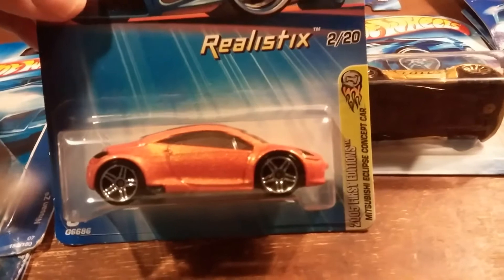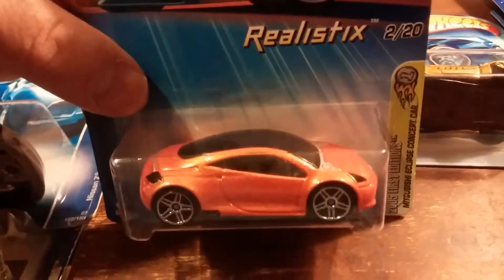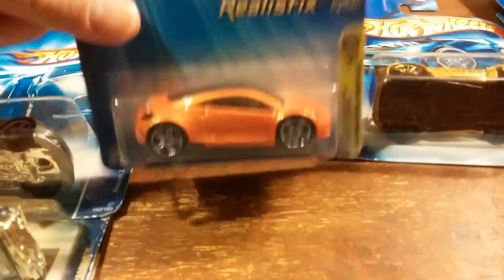Next one I have here would be the Mitsubishi Eclipse concept car. I like the top of that car — you can see right down inside to the interior. From a distance, the top looks black on that car.